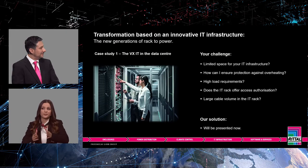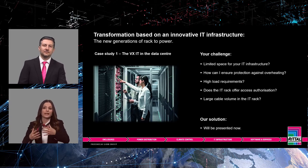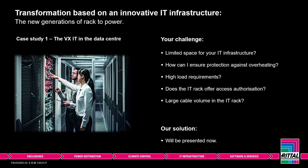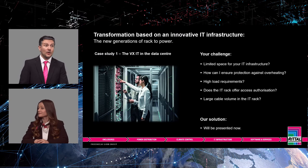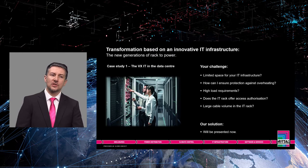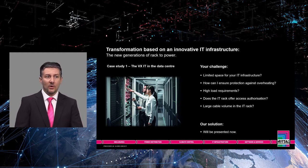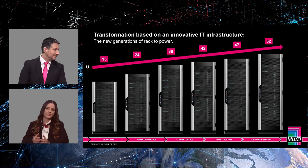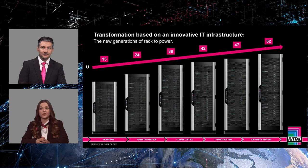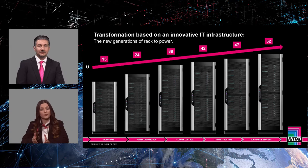Now we want to introduce the first practical example of the VXIT: the VXIT in the data center, which is the main application scenario. Different challenges arise — do you have limited space for your IT infrastructure? How do you ensure protection against overheating? Do you have high load requirements? And is access authorization to the IT rack available? Do you also want to install a large volume of cables? The main question in the data center is where to put your IT infrastructure when space is limited. If the room height allows it, the VXIT with height units of up to 52U allows very high packaging density and the most efficient use of space.